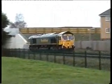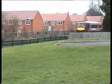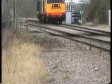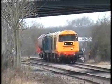Another Class 66 coming through — 66556. 6486.